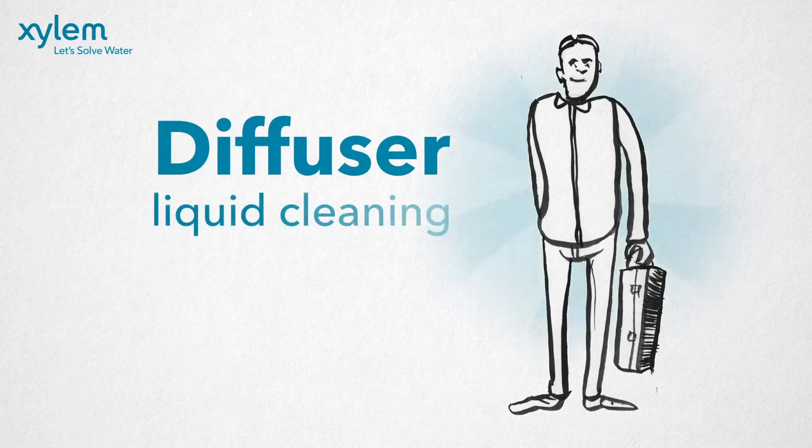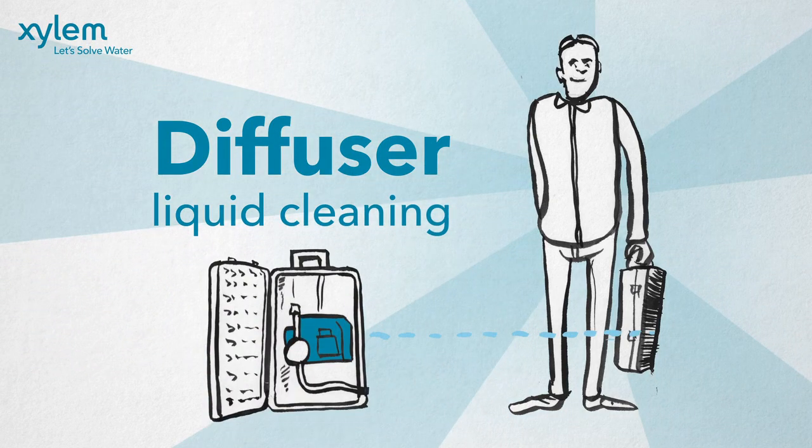Fortunately, there is another way: diffuser liquid cleaning. Xylem offers a mobile cleaning service that restores the performance of the diffusers with immediate effect.